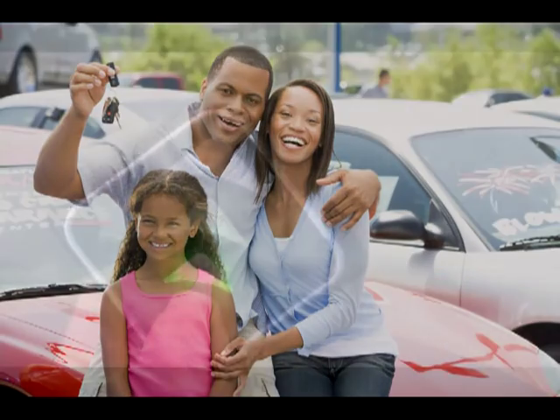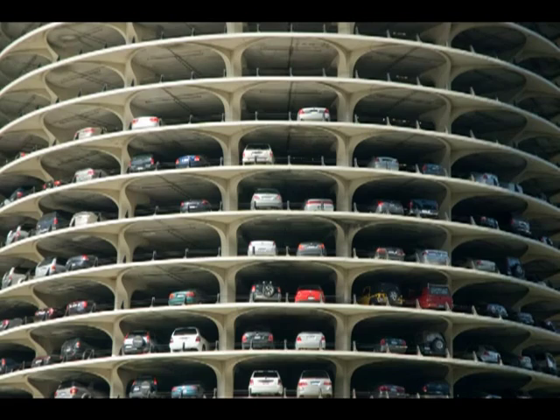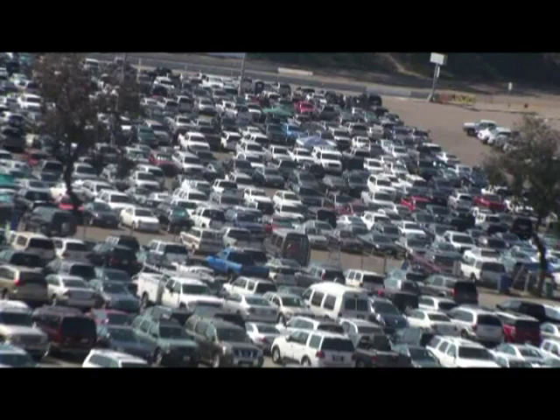Now you and your family will always be able to find the way back to their vehicle in large parking lots, parking structures, and underground parking lots.